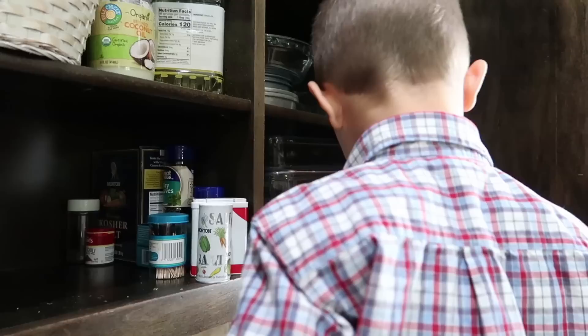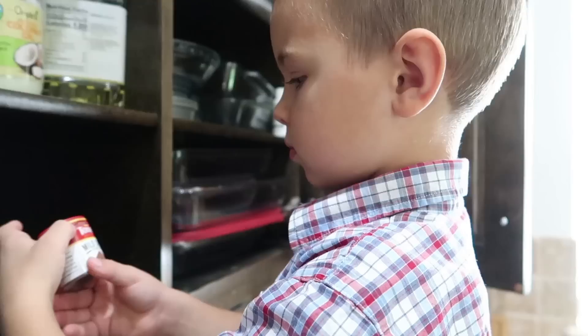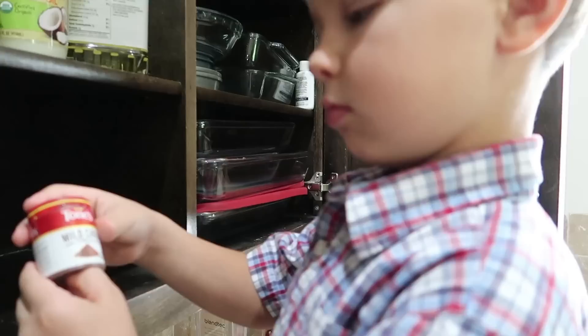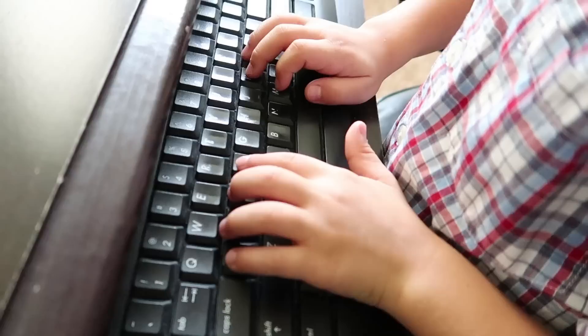My second cutest thing ever. Sesame seed. Cumin. What's that one called? Cumin. That's one of the ones you needed. So you're also looking for chili powder. Kosher salt. Mild chili powder. What is it? Mild chili. Do you remember what you were looking for? Chili powder. You found it. That's chili powder. We need more chili powder.